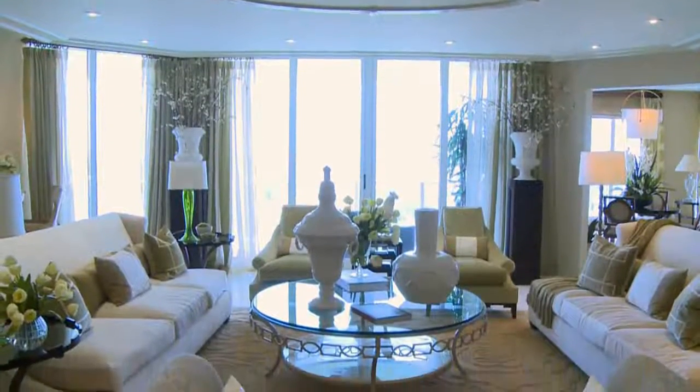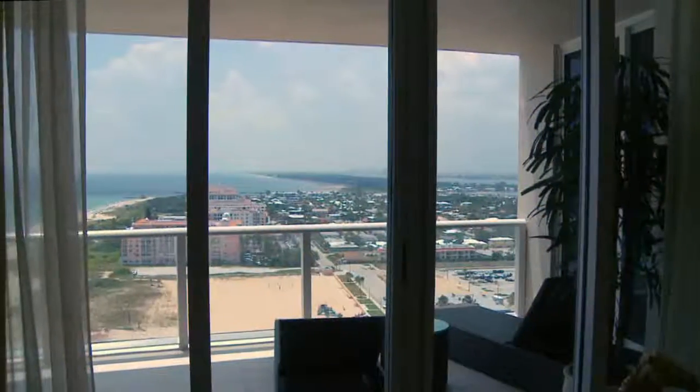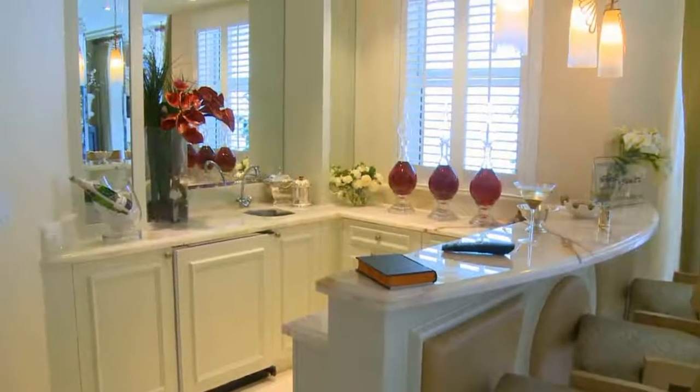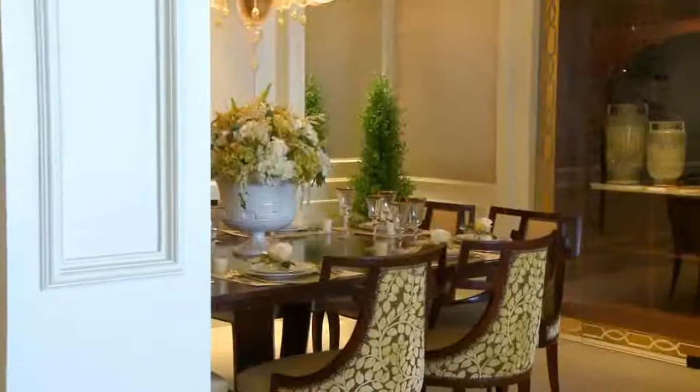The living room is regal and elegant and offers views of the ocean. Come home to a luxurious lifestyle in this impressive suite that includes three bedrooms, three and a half bathrooms, and covered parking.